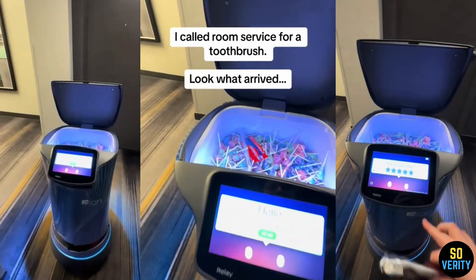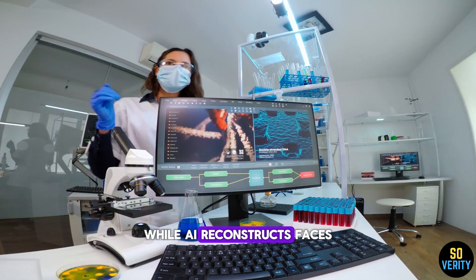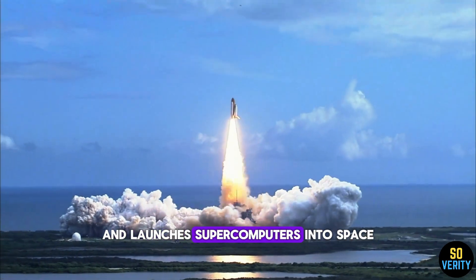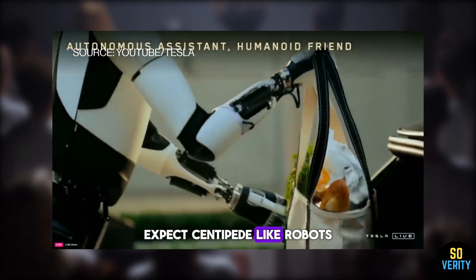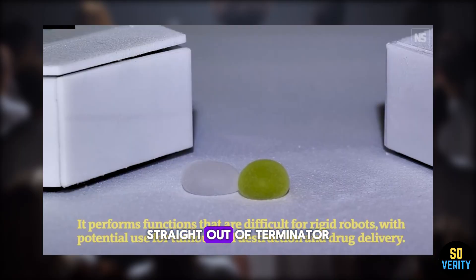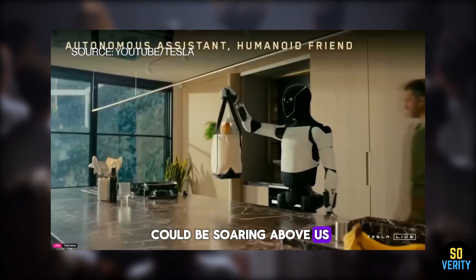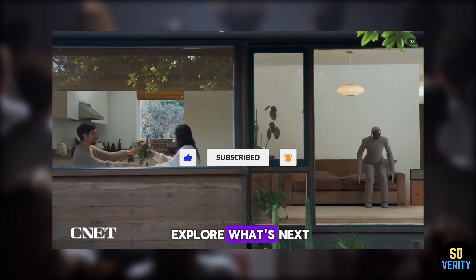Sony's bringing back the 80s. Robots are serving up treats and cooking your meals, while AI reconstructs faces from DNA, matches soulmates, and launches supercomputers into space. This year, expect centipede-like robots and liquid metal straight out of Terminator. By 2028, air taxis could be soaring above us. Welcome to the future — hit subscribe and let's explore what's next.